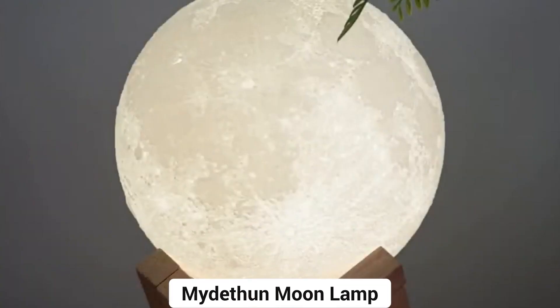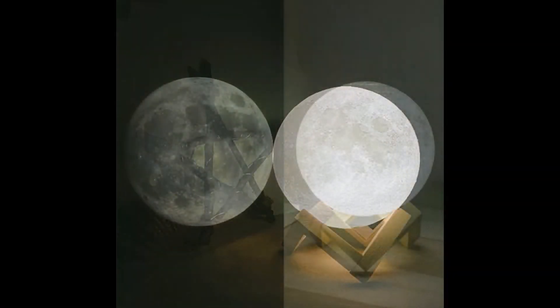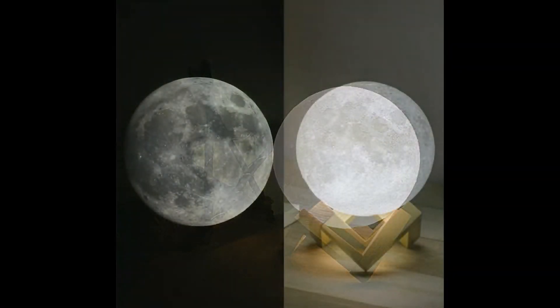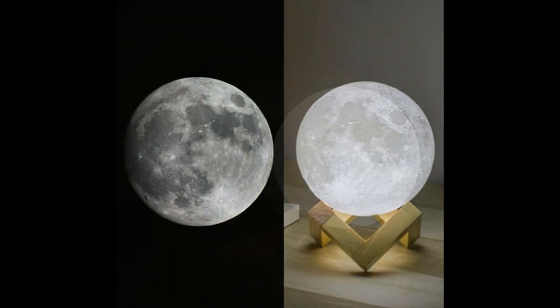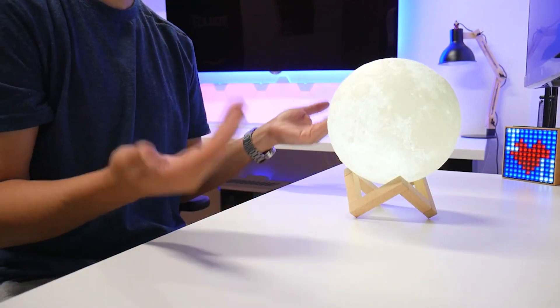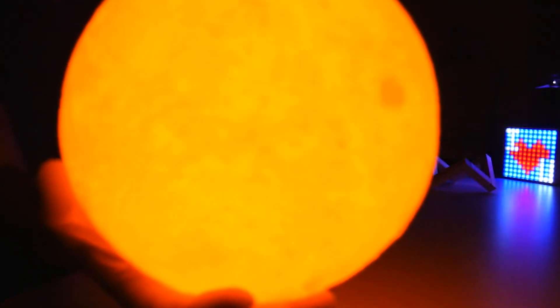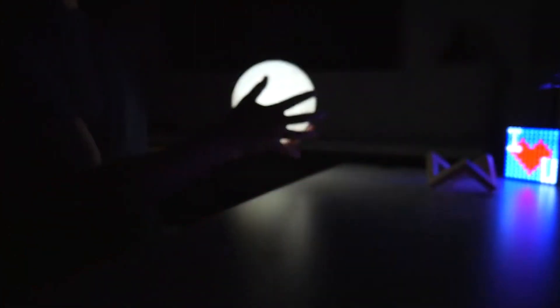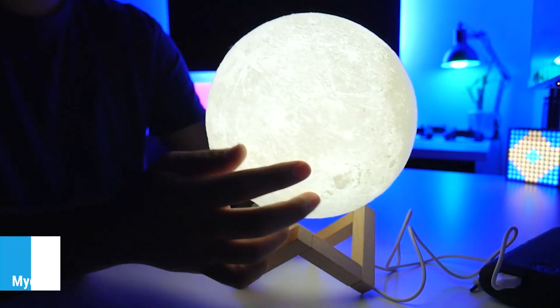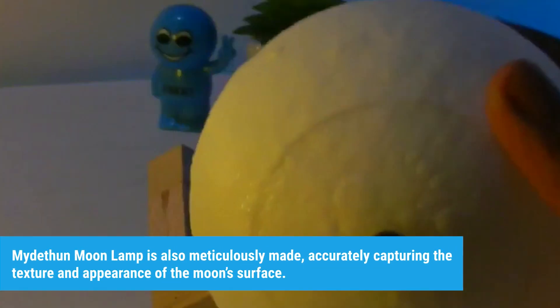Number 2: Midathon Moon Lamp. This unique and enchanting addition can enhance your gaming desk setup in several ways. This lamp, designed to resemble the moon, offers features and benefits that contribute to the overall aesthetic appeal and ambiance of your gaming environment. Soft, relaxing lighting is provided by the Midathon Moon Lamp, offering a peaceful ambiance that might improve your gaming experience with its warm and gentle glow. It is also meticulously made, accurately capturing the texture and appearance of the moon's surface.